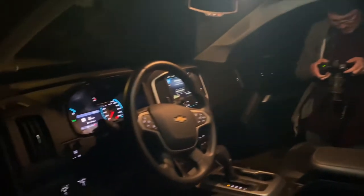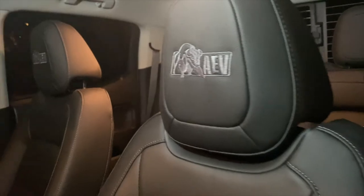Some last minute footage. Yeah, we're burning the midnight oil.